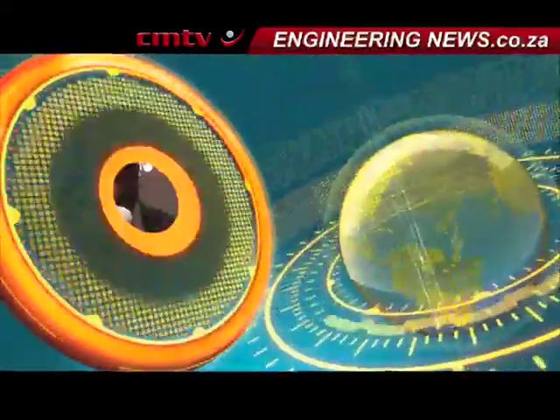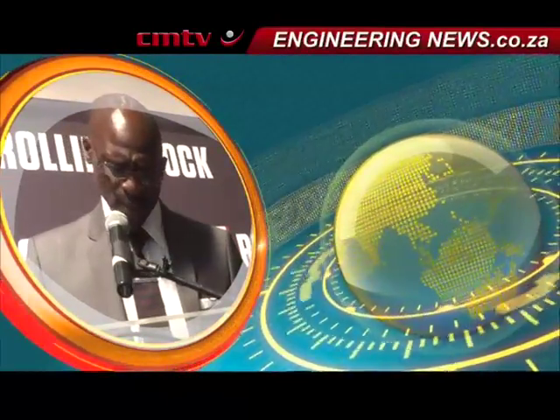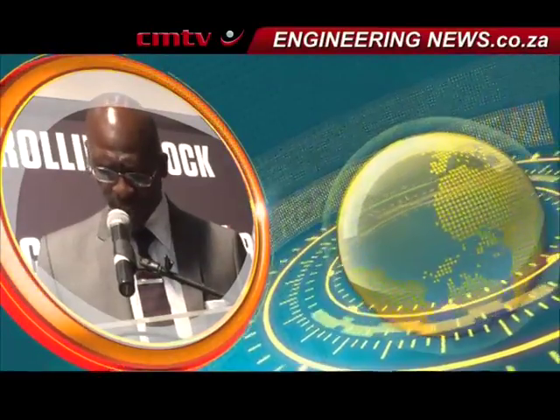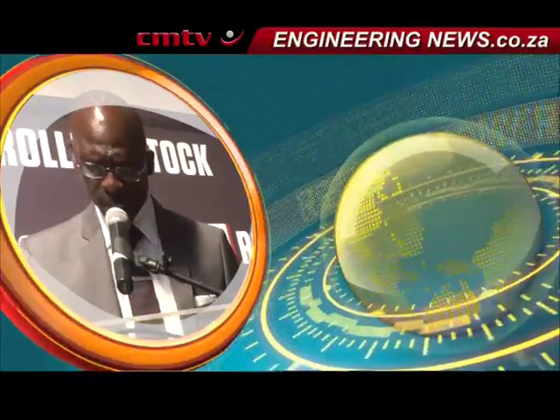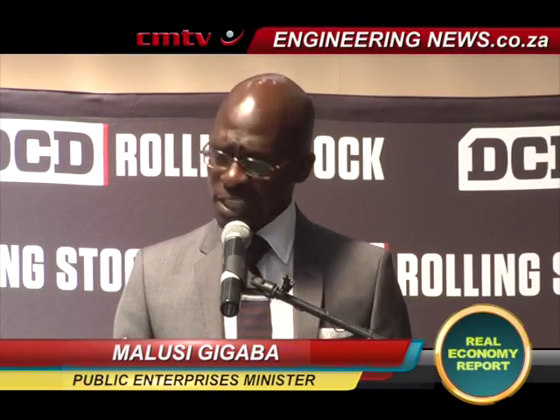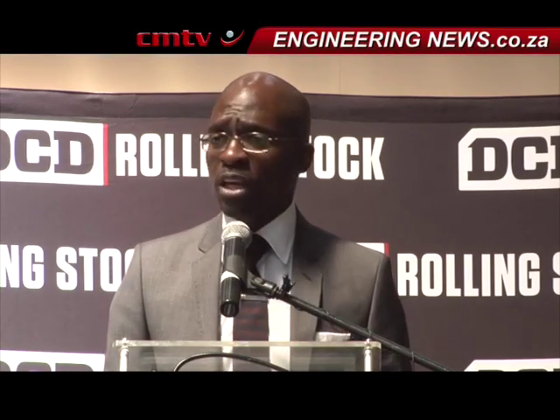Johannesburg-based locomotive solutions provider DCD Rolling Stock officially launched Phase 1 of its 240 million rand recapitalization program at its Boksburg manufacturing facility, reaffirming its commitment to the industrialization of South Africa's economy. The program will be implemented over the next three to five years. These types of investments will bolster our manufacturing capabilities, and we appreciate the confidence demonstrated by the DCD group in the South African economy.